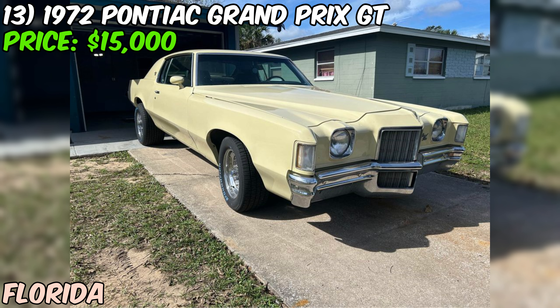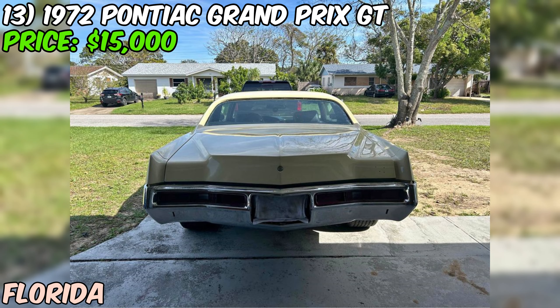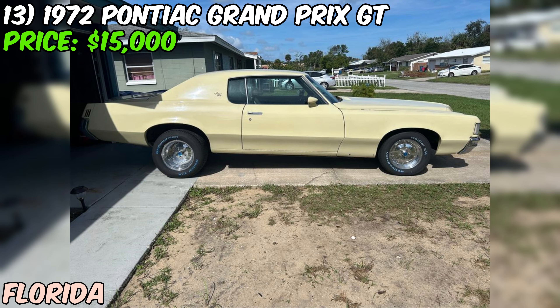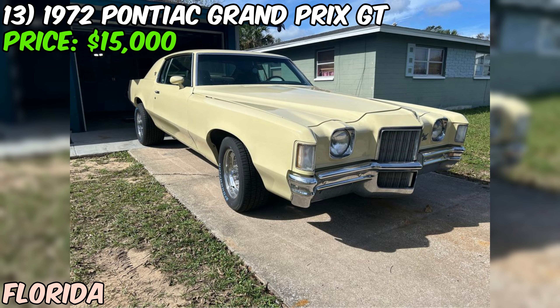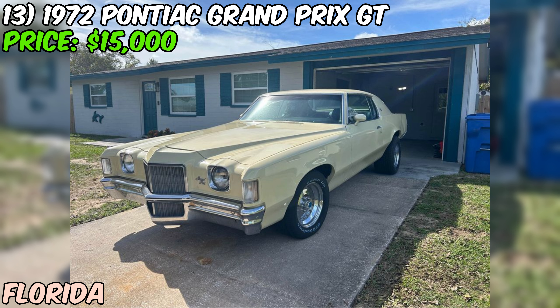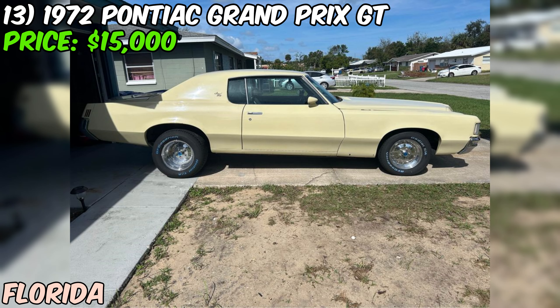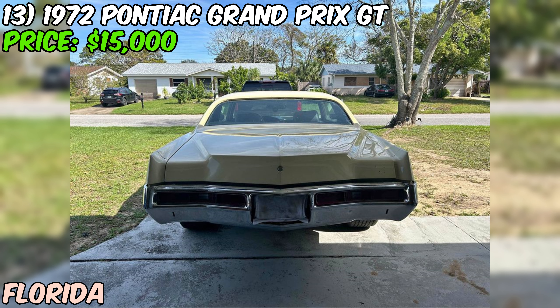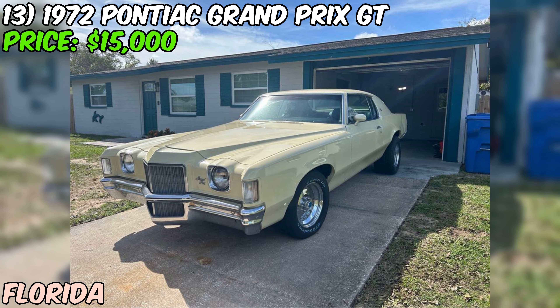The asking price of $15,000 may seem high, but considering the car's exceptional condition, ultra-low mileage, and desirable features, it could be worth it for collectors or enthusiasts of classic American muscle cars. The seller is open to reasonable negotiation but accepts cash only and will not consider trades. A thorough in-person inspection by a qualified mechanic is highly recommended. If the car checks out, this 1972 Pontiac Grand Prix GT could be an incredible acquisition — a beautifully preserved, lightly used example offering a driving experience that is both thrilling and comfortable.